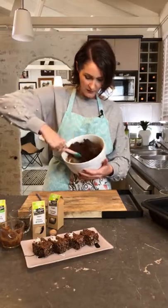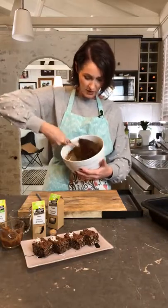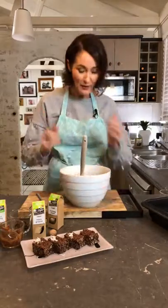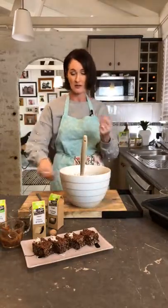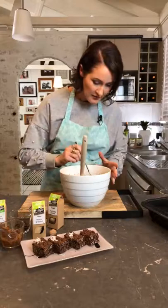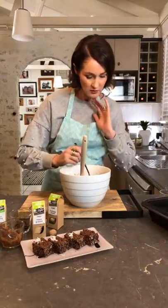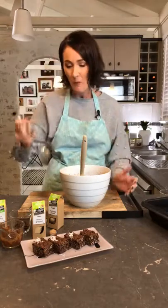This is the great thing with no-bake slice — at this stage it's basically done. Just taste it. You can hear that crunch coming through? If it's not sweet enough for you, add a little bit more honey. The mixture looks so rich in the bowl.